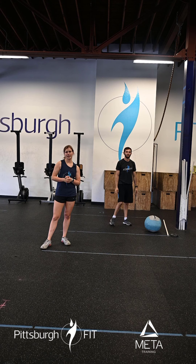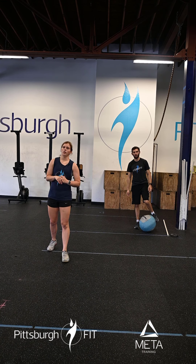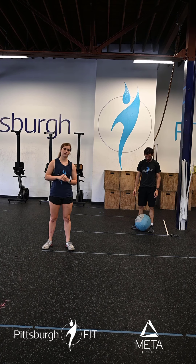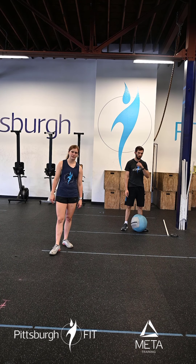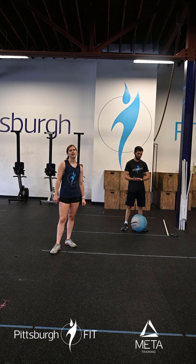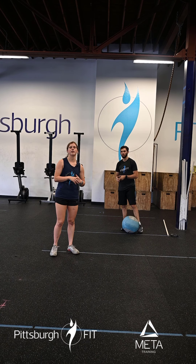Our workout today is a 20-minute EMOM. We have four different movements. On the first minute we have 18 or 14 calories of cardio — this is going to be an aggressive minute. I want you to use the first minute to find how many calories you can get and try to stick to that the entire time. It's okay if we need to scale that back, as that is a very aggressive number.